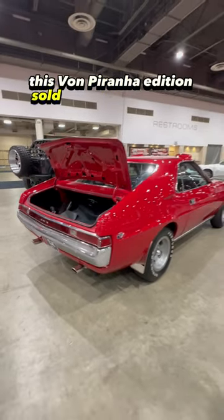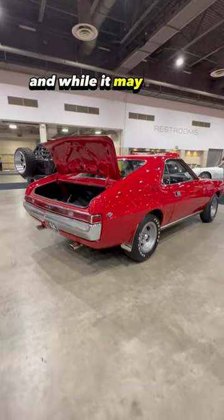This Von Piranha Edition sold at auction for $55,000, and while it may be one...